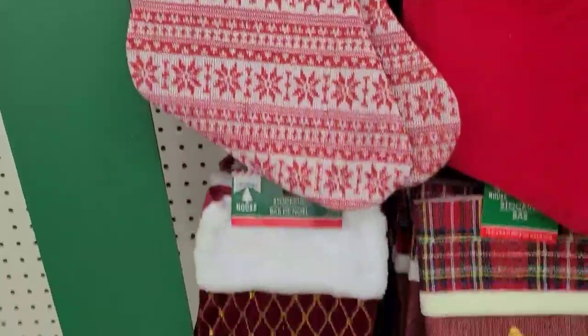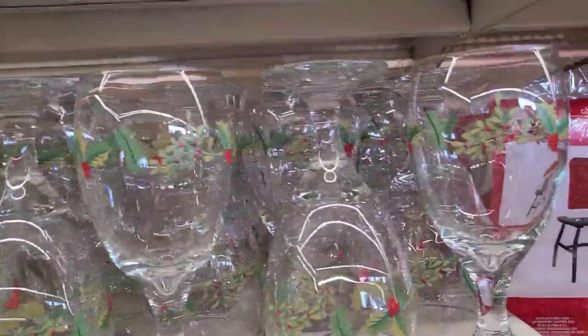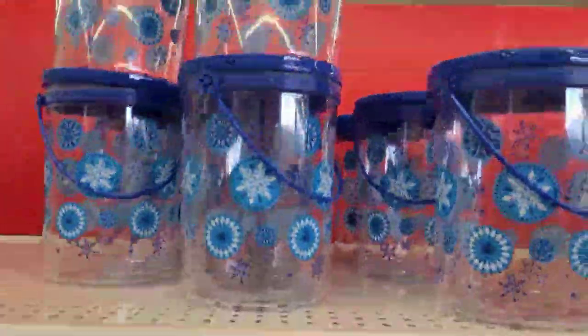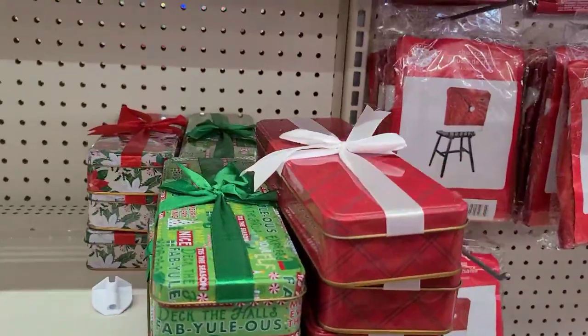These seconds are absolutely gorgeous — look at this one, really really pretty. Then this one that says 'The Elf Made Me Do It,' and that red one is really pretty. Beautiful wine glasses, absolutely beautiful, and they also got these little peels up there and some tins here as well.